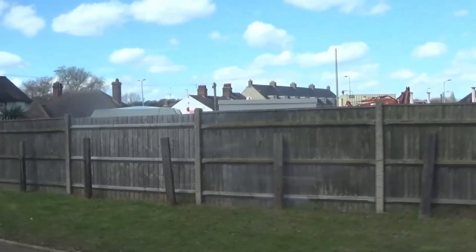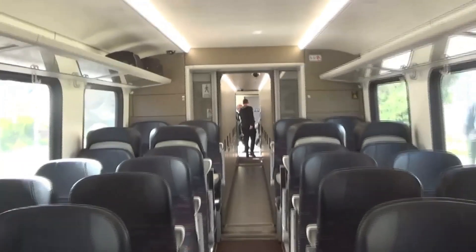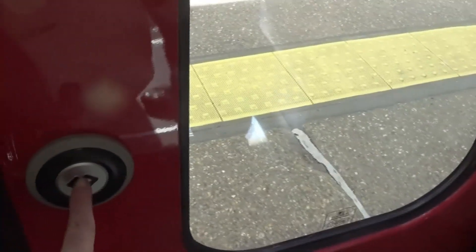Oulton Broad North — we're coming into now. The next stop will be Lowestoft. Coming into Lowestoft. Here we are at Lowestoft. This train is going to go into a Norwich service.